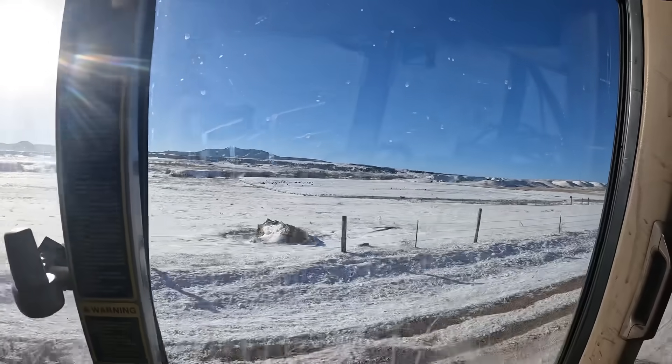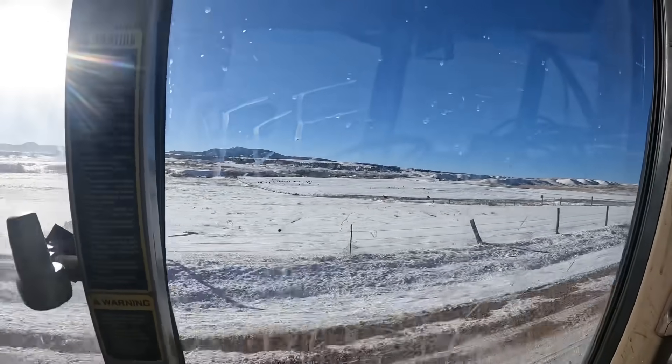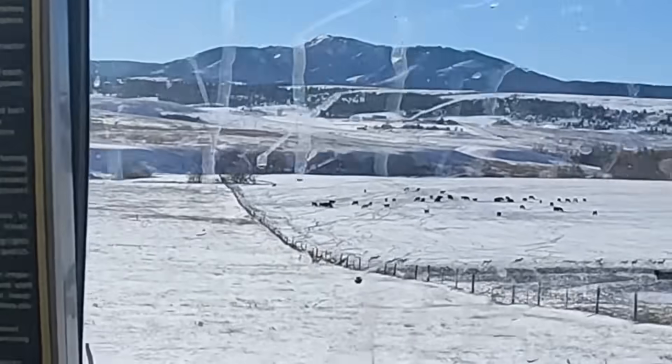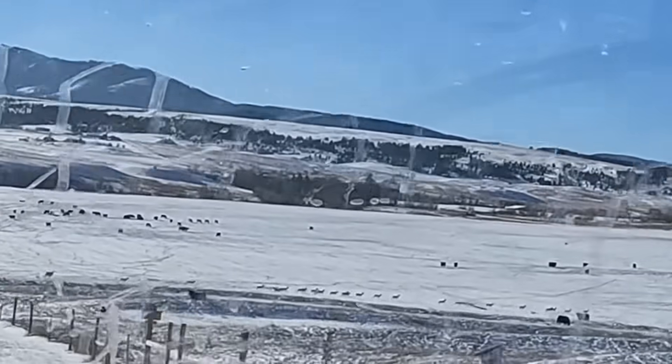A herd of antelope is back. They're running through my fence right now, so hopefully they aren't breaking it down — they probably are. I'll have to go check. Antelope are kind of hard on fences.